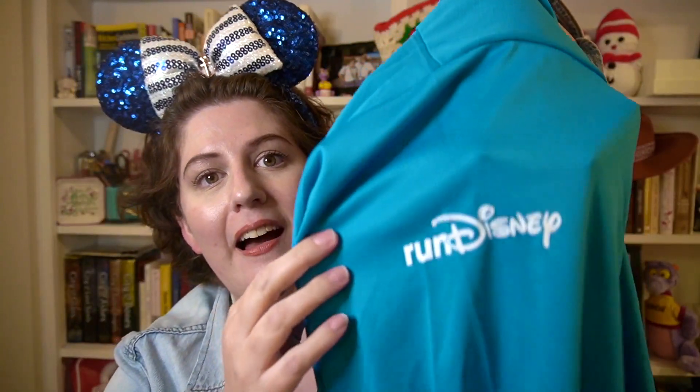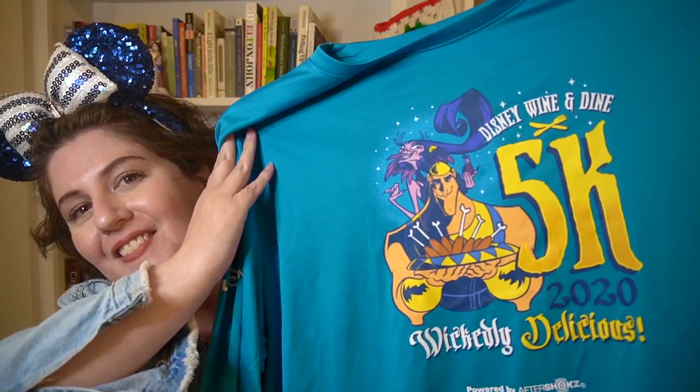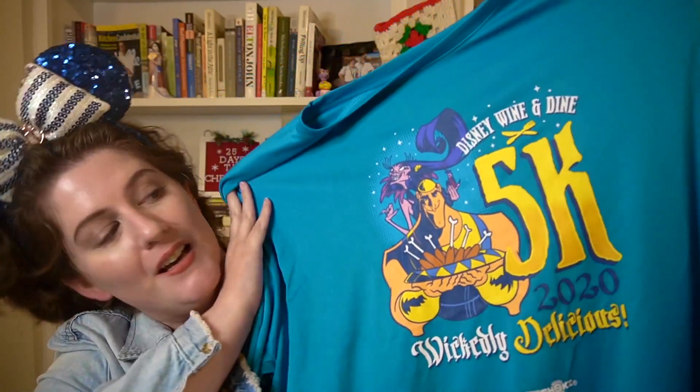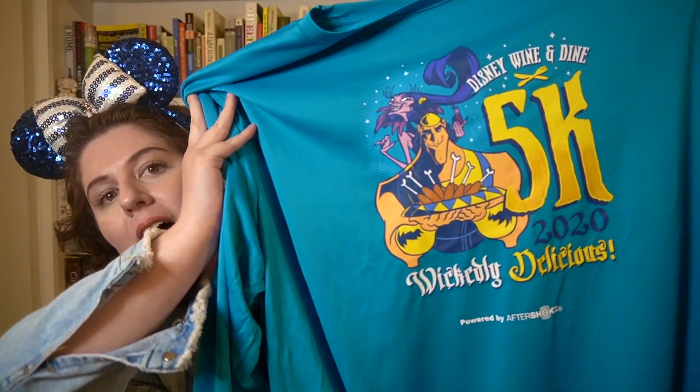Running around my block was not as magical as running and taking pictures with characters in the parks, but I still had a fun time doing it. Okay, let's take a look at the t-shirt first — it's a long sleeve shirt, which is great because the weather is finally turning chilly here in Louisiana. It does have that sporty dry-wick fabric to it. The sleeve has Run Disney's logo, the back has the sponsors on it, and here is the front of the shirt: we have Yzma and Kronk with his spinach puffs. It says 'Disney Wine and Dine 5K — Wickedly Delicious.' I love it — I'm definitely going to wear this!